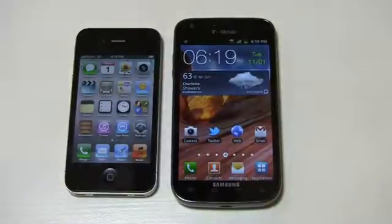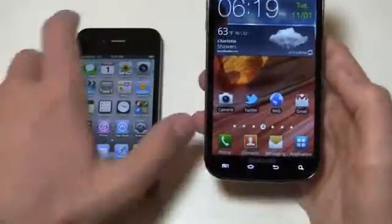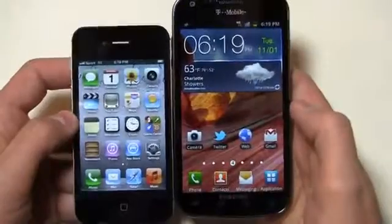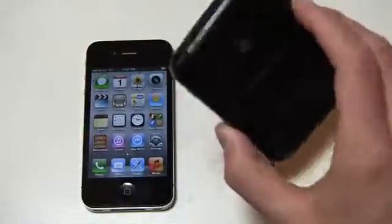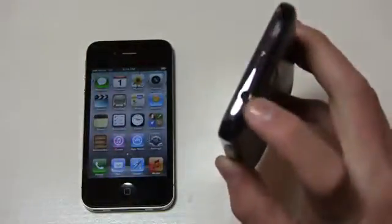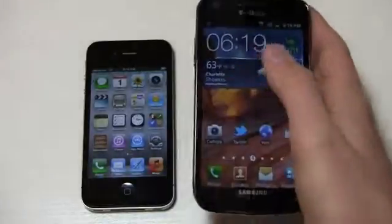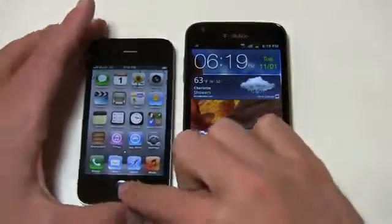Then you have the Galaxy S2 over here. This is T-Mobile's version — the most recent one to come to U.S. shores. It's packing quite a bit under the hood: a dual-core 1.5 GHz Snapdragon S3 processor, a 4.52-inch Super AMOLED Plus display. You can see the comparison here — there's about an inch difference in screen size. It has an 8 megapixel camera with 1080p HD video recording. It's a GSM device with international capabilities. Power button on the side, volume rocker over here, 3.5mm headphone jack on top, and it's running Android 2.3 with Samsung's TouchWiz version 4.0.